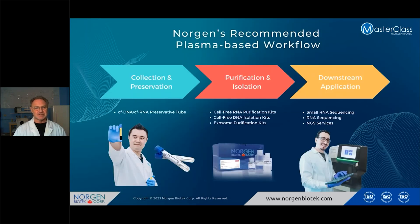To summarize, everything we do is in the downstream application, and Norgen has knocked it out of the park for the first two areas — collection and preservation, and purification. This is just a great tool that applies to so many different situations and I don't think we could have done what we have done without Norgen's help.